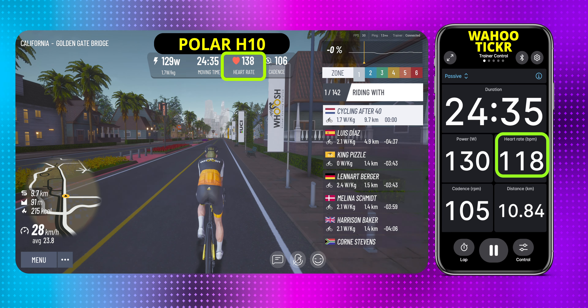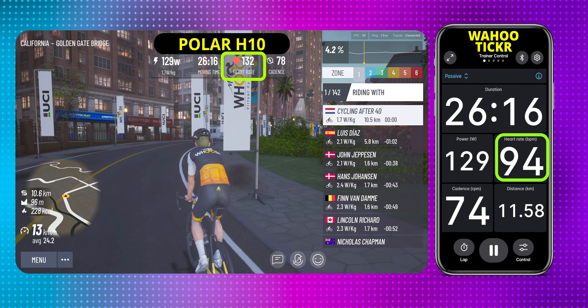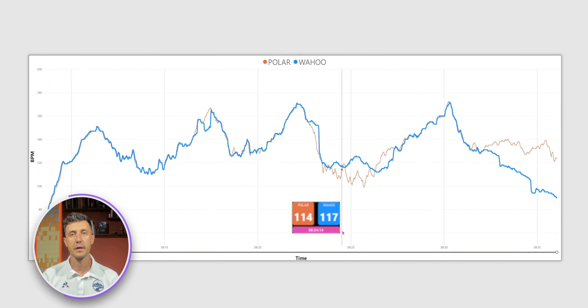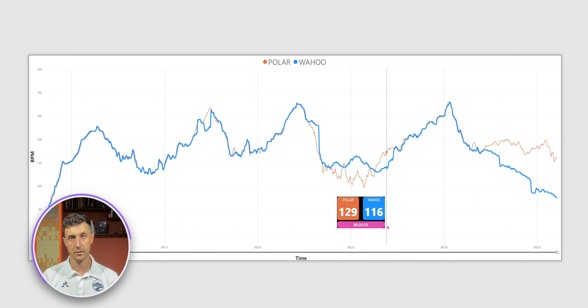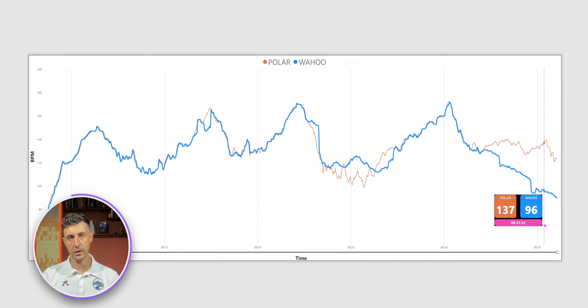Can the Wahoo Ticker match the Polar H10? The answer is no. The accuracy of the Ticker was inconsistent, with readings sometimes higher and sometimes lower than the Polar H10 by significant margins. I am unable to explain the significant gaps between the two devices in these results. It appears that after 50 minutes of use, the accuracy of the Ticker starts to decrease. It is clear to me that the Ticker's accuracy is not great. I was using the Wahoo Ticker and relying on the data it showed me during my rides, making wrong decisions because I was reading a wrong heart rate value on my bicycle computer.